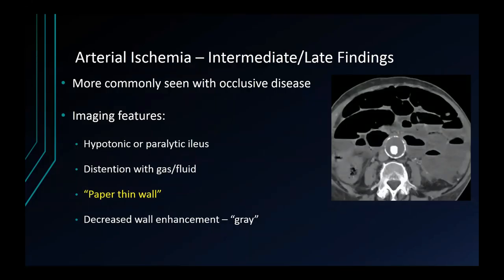The intermediate or late findings of bowel wall dilation and paper-thin appearance of the bowel wall are more commonly seen with occlusive disease. This occurs because of a hypotonic or paralytic ileus resulting from transmural necrosis involving the muscles and nerves, leading to this atonic, paper-thin appearance. Also pay attention to the enhancement. Normally the bowel wall should enhance the same or more than skeletal muscle. When you see the bowel wall attenuating less than skeletal muscle, you should be concerned about the possibility of underlying ischemia.